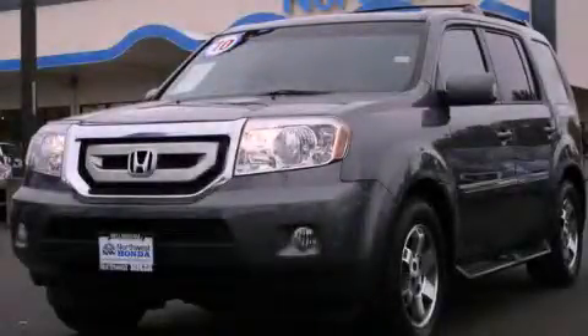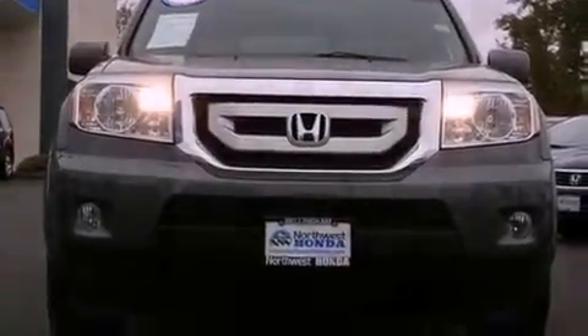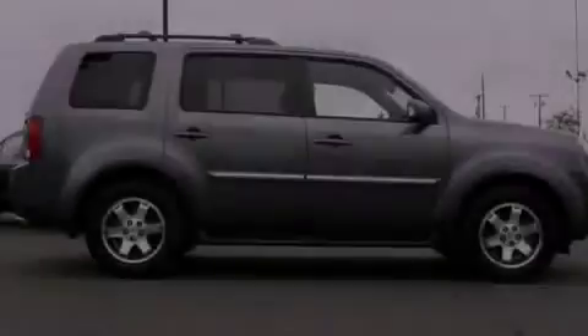This is a certified pre-owned 2010 Honda Pilot, a great blend of utility, comfort, and style. It has a 3.5 liter 6-cylinder engine, a 5-speed automatic transmission, and the added safety and control of 4-wheel drive.